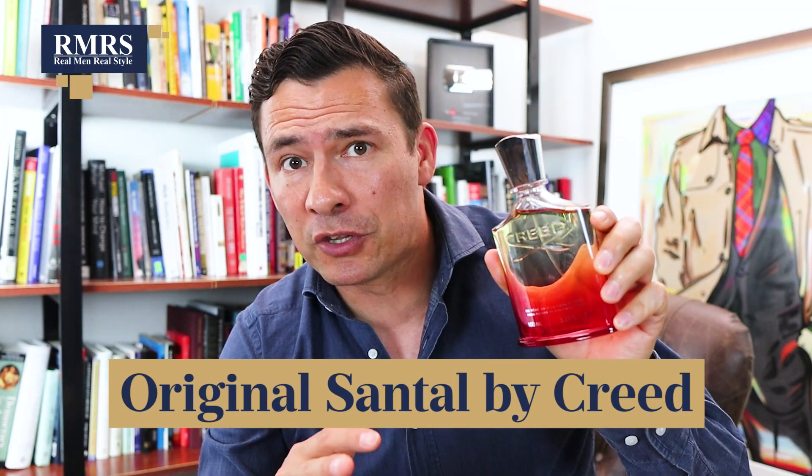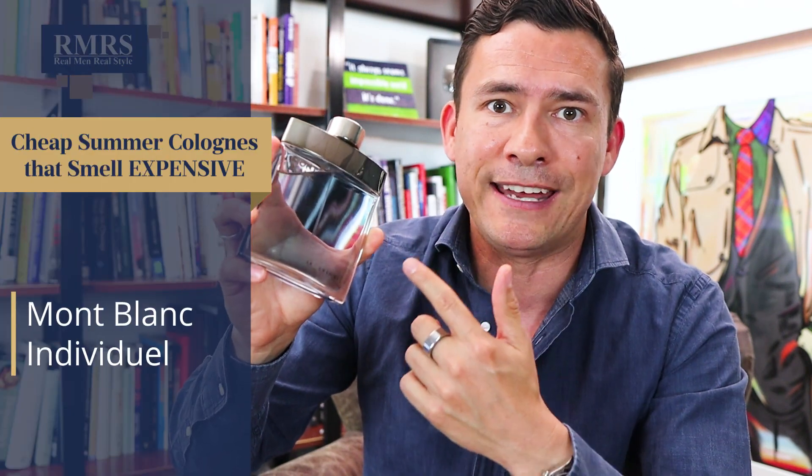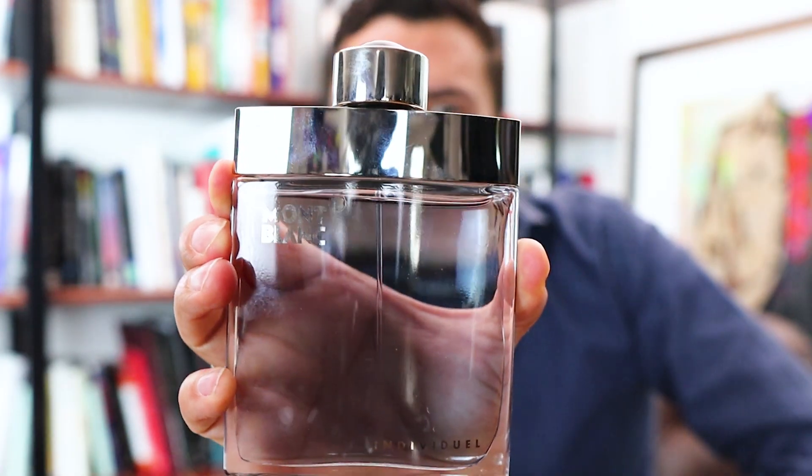And if you like original Santal, a fragrance made by Creed that not many people know about — I think it's a good fragrance, but is it worth the price at $400 retail? Probably not. But if you like that raspberry, if you like the vanilla, if you like the cinnamon, and you like that little bit of lavender mixed in with it, you've got it right here in Individuel. For a fraction of the price, you get actually a great smell and you don't have to buy that more expensive one.